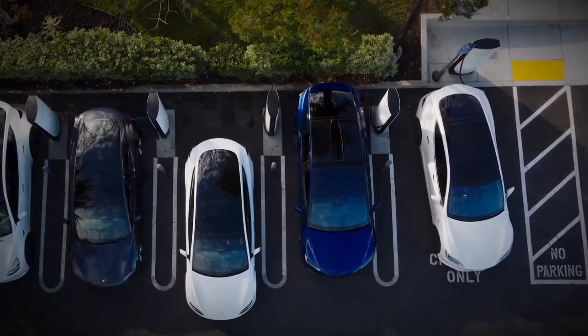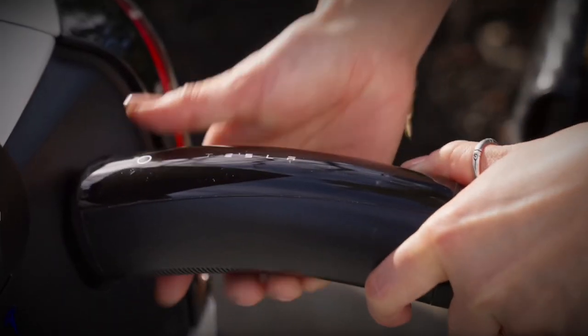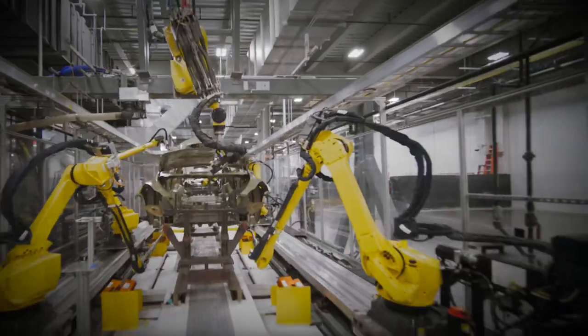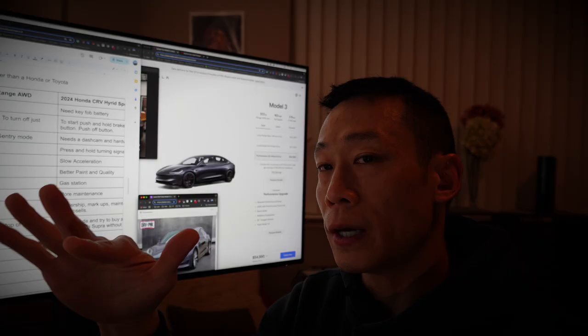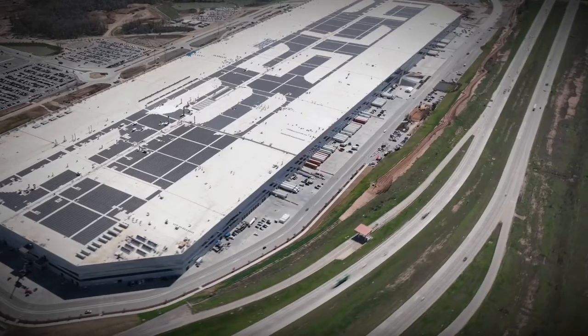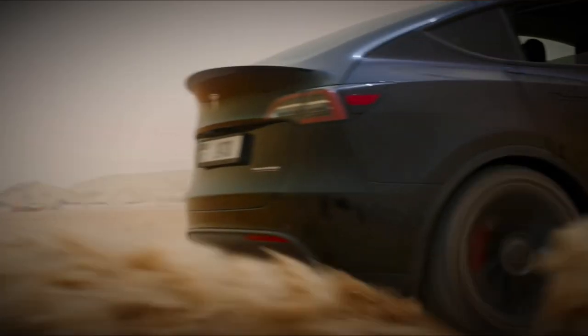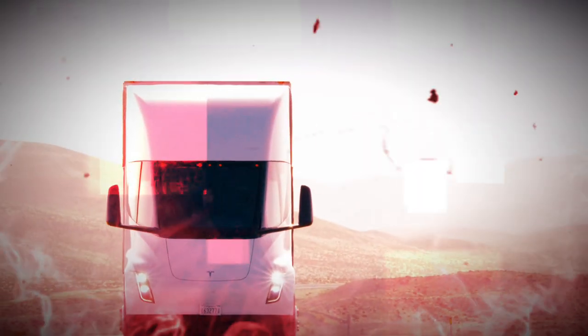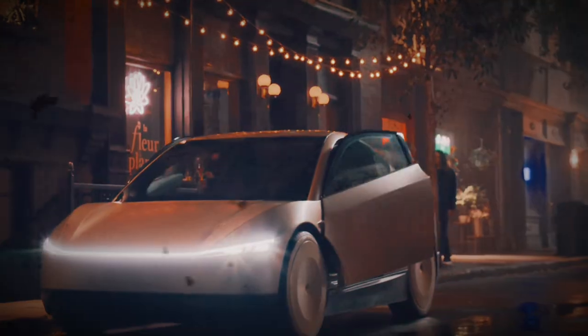I would have to think about the battery. Also, to turn on a Tesla, all you have to do is get in the vehicle, step on the brakes, and it turns on. If you want to turn it off, you just get out, close the door, and it automatically locks and automatically turns off the vehicle.